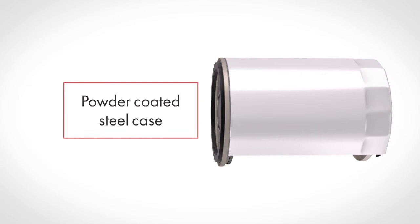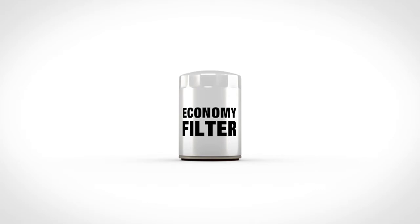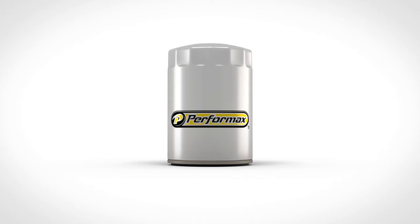But once a filter is installed, it's hard to judge its performance. With the right oil filter instead of a less expensive low-quality oil filter, you don't have to worry. Get the quality you deserve. Get Performax engine oil filters — products that keep engine oil clean for improved engine protection and performance.